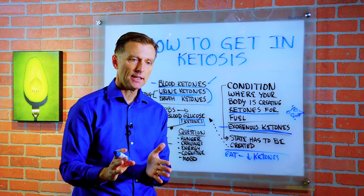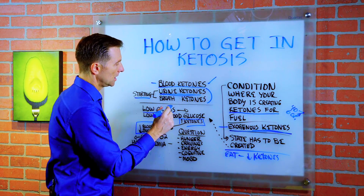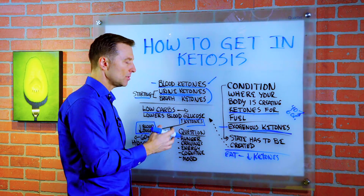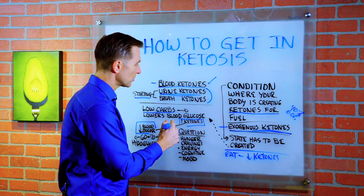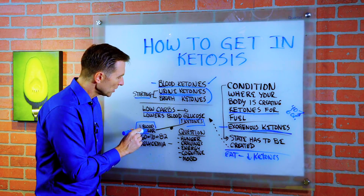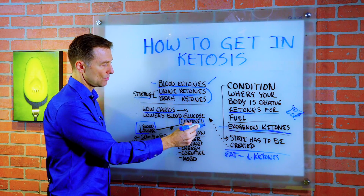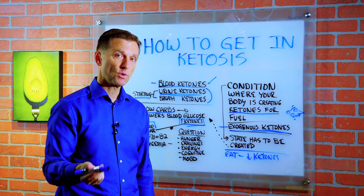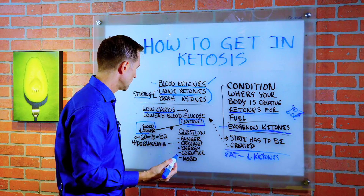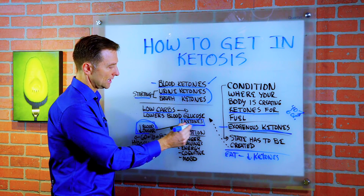The key thing that gets you into ketosis is lowering your carbohydrates. Why? Because carbohydrates elevate your blood glucose. There's a teeter-totter relationship between lowering your blood sugar or glucose and increasing your ketones. Ketones are an alternative fuel that your body actually prefers to run on — it's a much cleaner fuel. So as you lower your blood glucose, you raise the ketones.